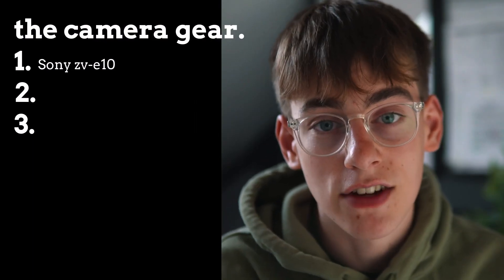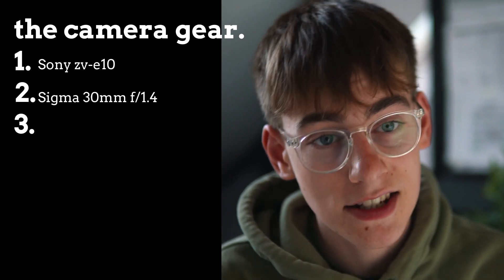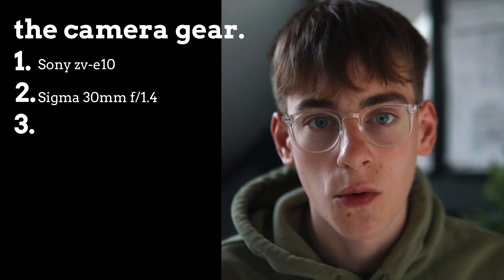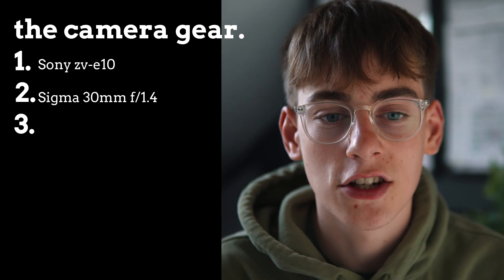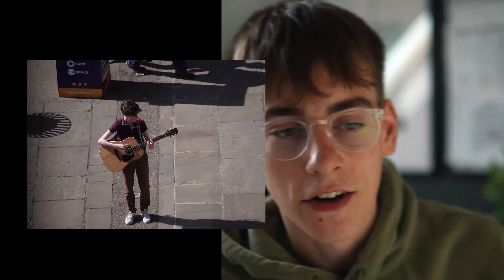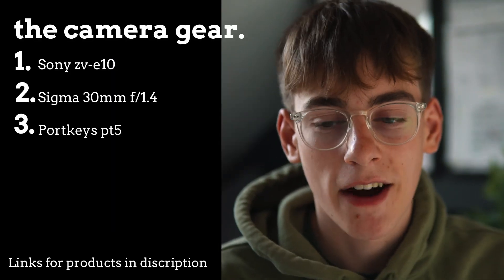First of all, the camera gear that I used: I used my Sony ZV-E10 camera with the Sigma 30mm f1.4 lens on it, and that was the whole shoot apart from one shot where I used my telephoto lens — a more zoomed-in lens — which was that shot of Ned from upstairs in a car park looking down on him, which needed a more zoomed-in lens for the style of that shot.